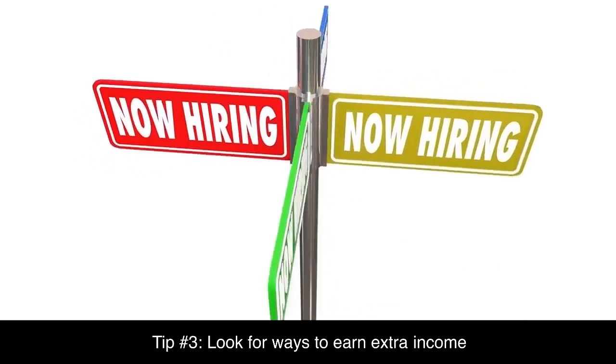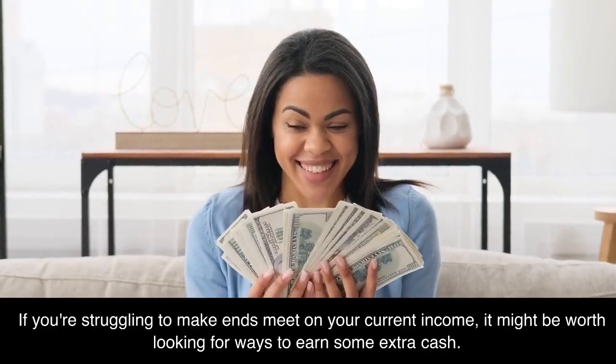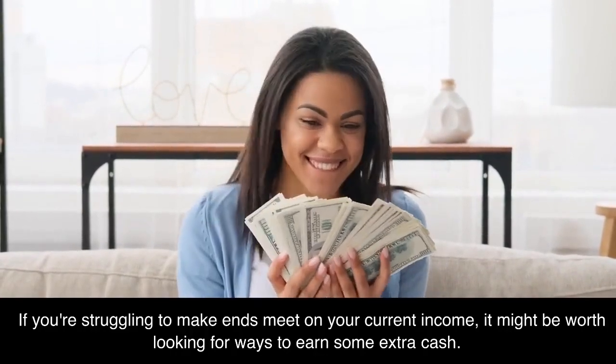Tip number three: look for ways to earn extra income. If you're struggling to make ends meet on your current income, it might be worth looking for ways to earn some extra cash.